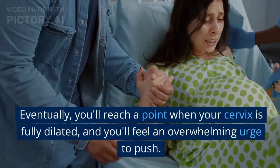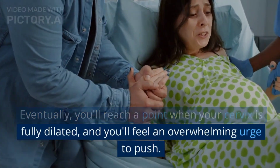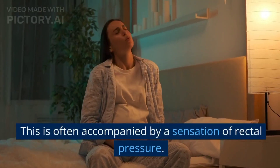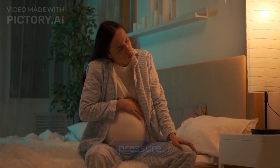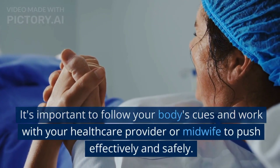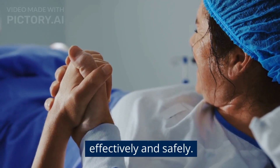Eventually, you'll reach a point when your cervix is fully dilated, and you'll feel an overwhelming urge to push. This is often accompanied by a sensation of rectal pressure. It's important to follow your body's cues and work with your healthcare provider or midwife to push effectively and safely.